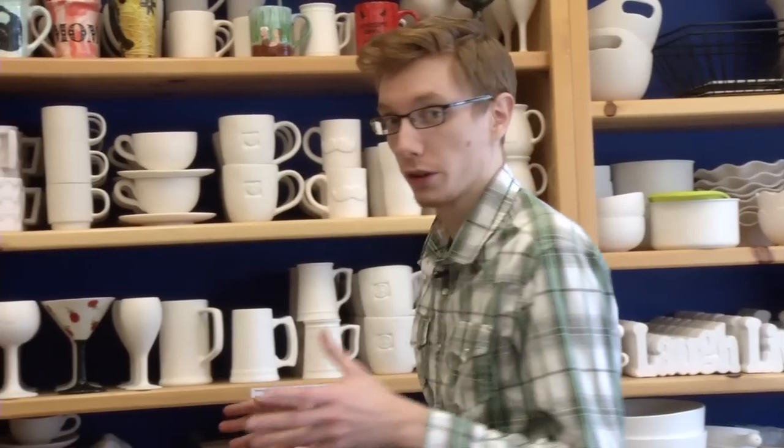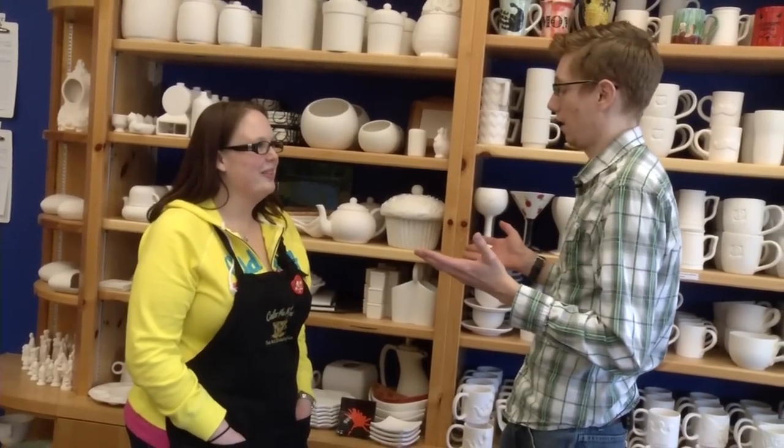I'm not really that experienced in the art of painting ceramics. So to help me through the process, I have Crystal McHarg. Where do we start?